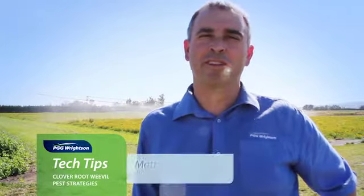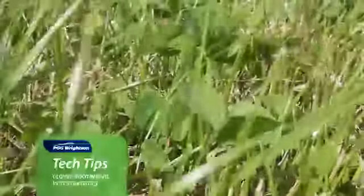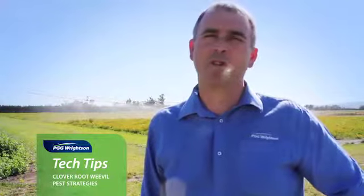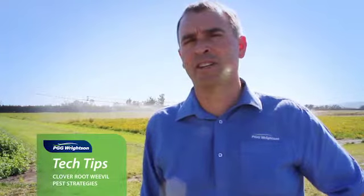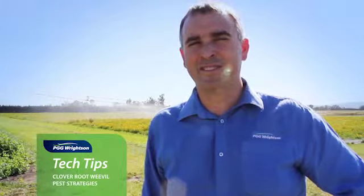Hello, my name's Matthew Crampton and I'm part of the PGG Rights and Technical Team. As we all know, clover is an important part of your pasture sward, giving you the contribution of high quality feed with the added bonus of fixing atmospheric nitrogen and introducing that nitrogen into your farming system for free. And for free is always a good idea.